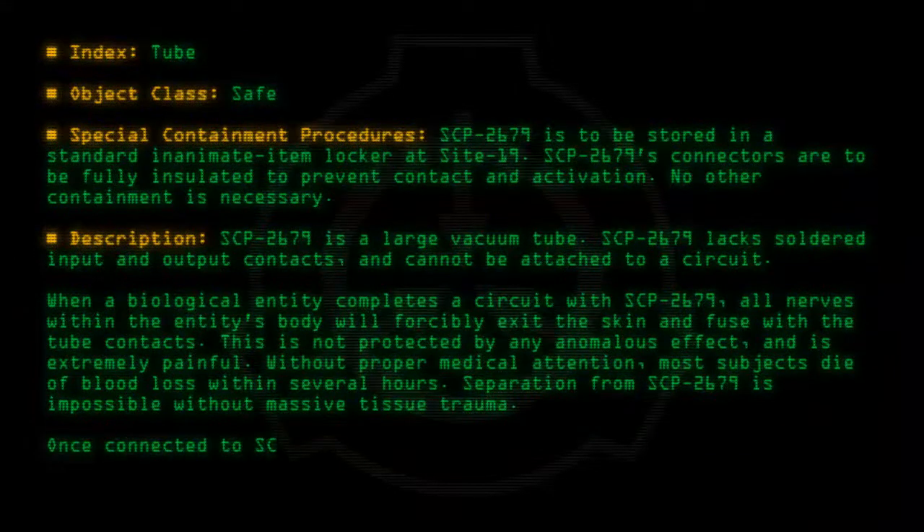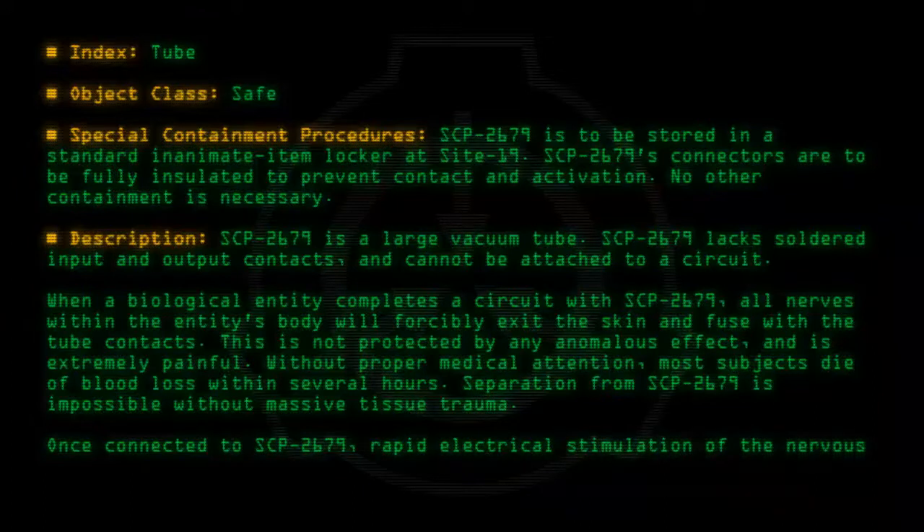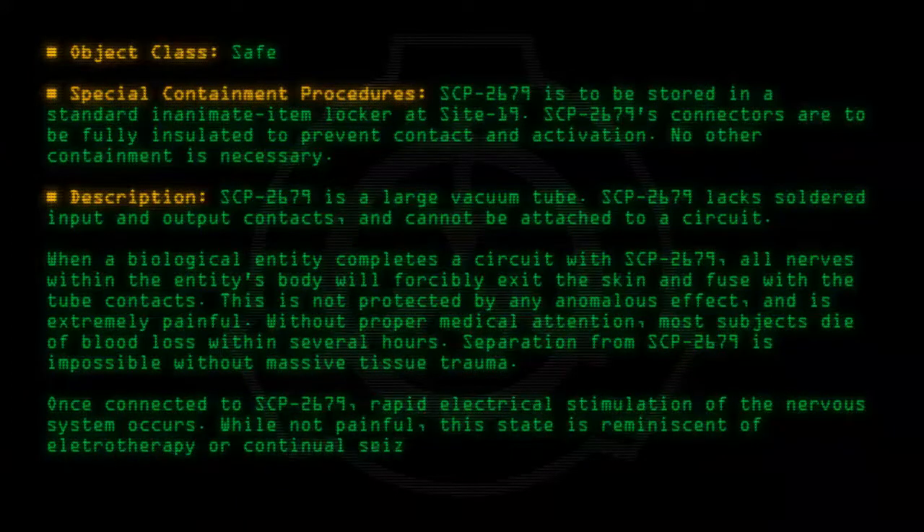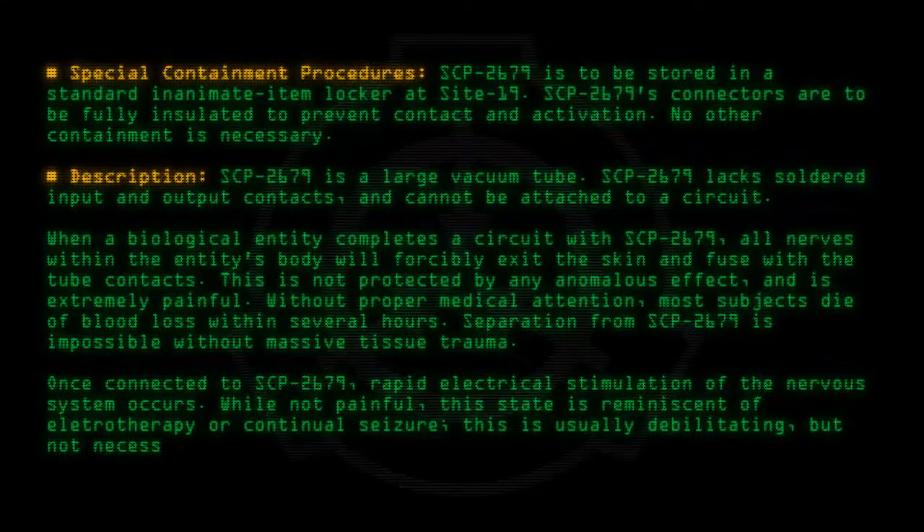Once connected to SCP-2679, rapid electrical stimulation of the nervous system occurs. While not painful, this state is reminiscent of electrotherapy or continual seizure. This is usually debilitating, but not necessarily deadly.